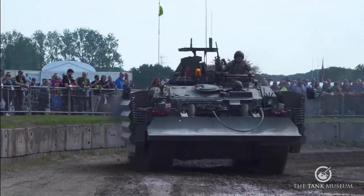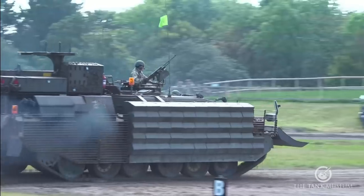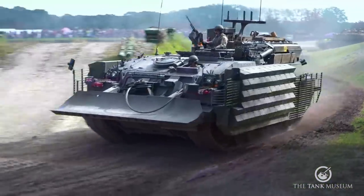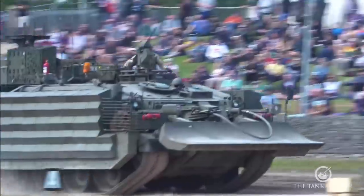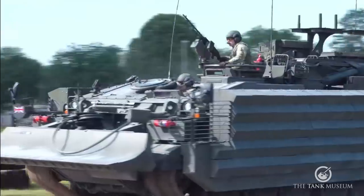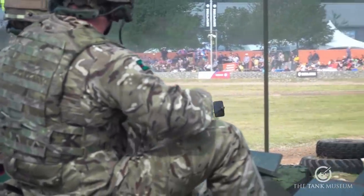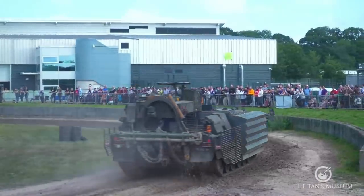The great thing about the CRARRV having all this armour is that if a vehicle gets immobilised during a contact, it can get right into the firefight and recover that vehicle without waiting for the battle to be over. The vehicle is crewed by REME — Royal Electrical and Mechanical Engineers — a special breed who secretly want your vehicle to bog in so they can come and get you out. A strange breed of people who like wading waist-deep in mud and playing with chains.